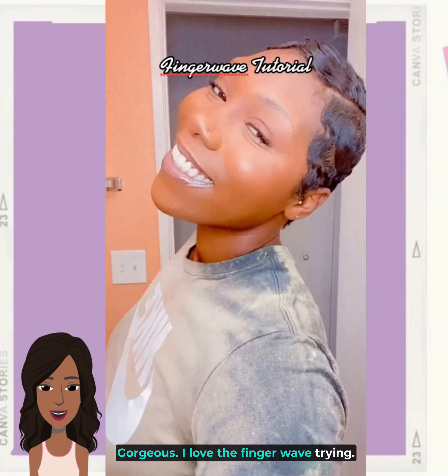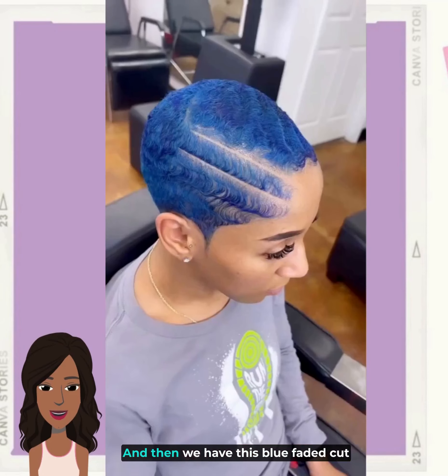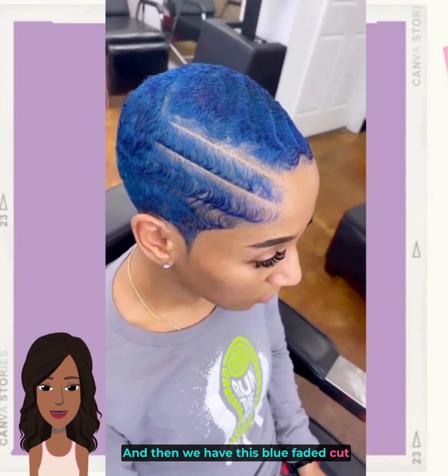Gorgeous — I love the finger wave trend, so glad it's made a comeback. Gorgeous. And then we have this blue faded cut.